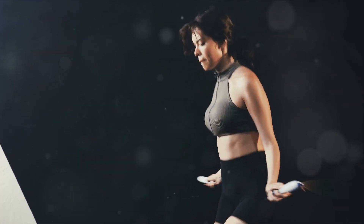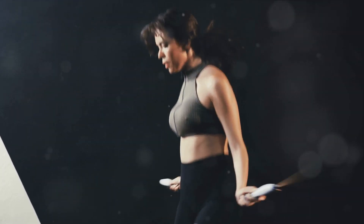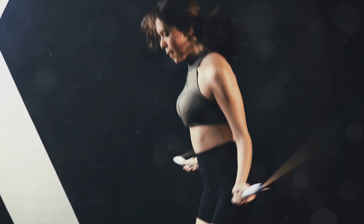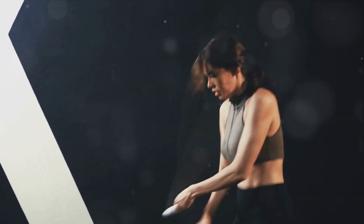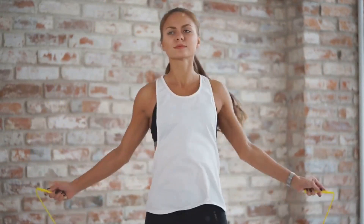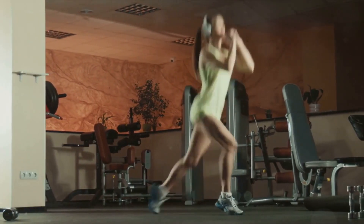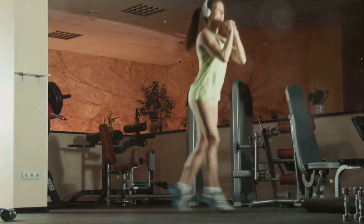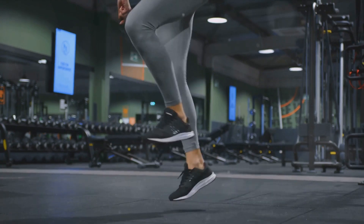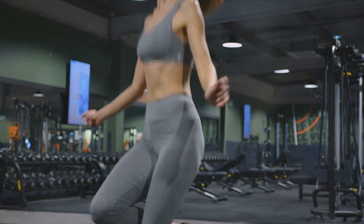The benefits of jump rope are numerous. First and foremost, it's a fantastic cardiovascular workout. It gets your heart rate up quickly, helping to improve your heart health and stamina. Plus, it can burn a ton of calories. In fact, jumping rope can burn over 10 calories a minute, making it one of the most effective workouts for weight loss. But the benefits don't stop at cardiovascular health. It's also a great workout for toning your lower body. When you're jumping rope, you're constantly engaging your calves, quads, and glutes. This helps to strengthen and tone these muscles, giving you a more defined lower body.